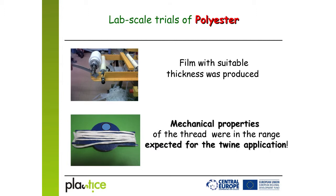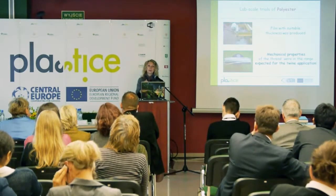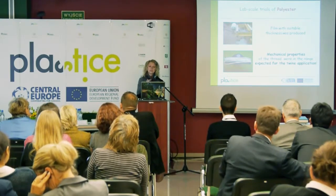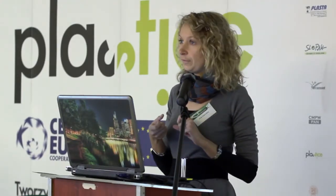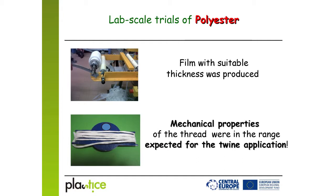As you can see from the first photo, we received a very good film with suitable thickness. However, that external company did not have any facilities to stretch and twist the film. That's why the company involved in the case study took this film to their site, drew and twisted it, and received a final twine. They also estimated the mechanical properties and concluded they were within the acceptable range for twine applications.